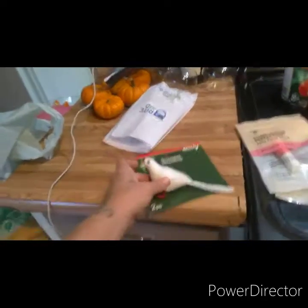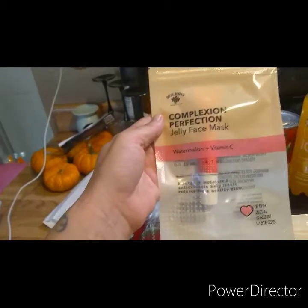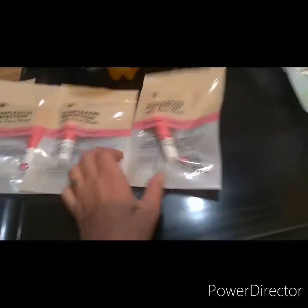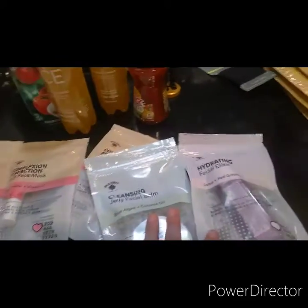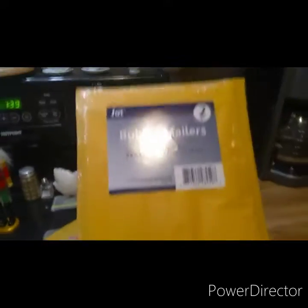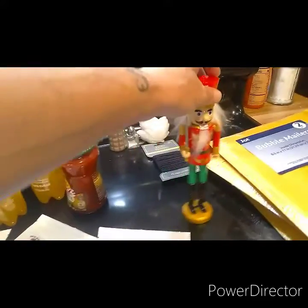She got two of these little birds to put on her fingers. She got this — she loves elves. She got this complexion perfection jelly face mask, watermelon flavored. Oh, this is watermelon flavored too — she got four of those. Cleansing jelly facial balm. Hydrating facial elixir. And she got some of these — I have no idea why, but she wanted them. She also got this nutcracker. She's all ready for Christmas now, and Halloween's not even over.